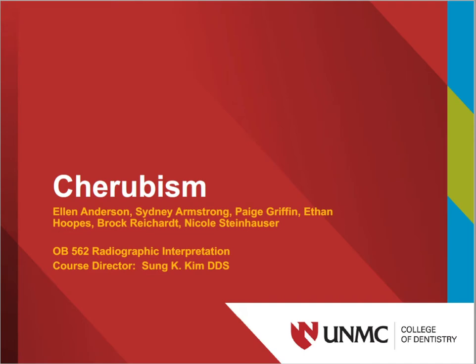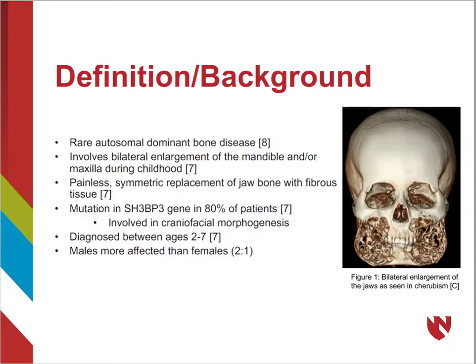Hello and welcome to our presentation on cherubism. Cherubism is a rare autosomal dominant bone disease that involves the bilateral enlargement of the mandible or maxilla during childhood. The disease manifests as a painless symmetric replacement of bone with fibrous tissue and gives the appearance as shown to the right.